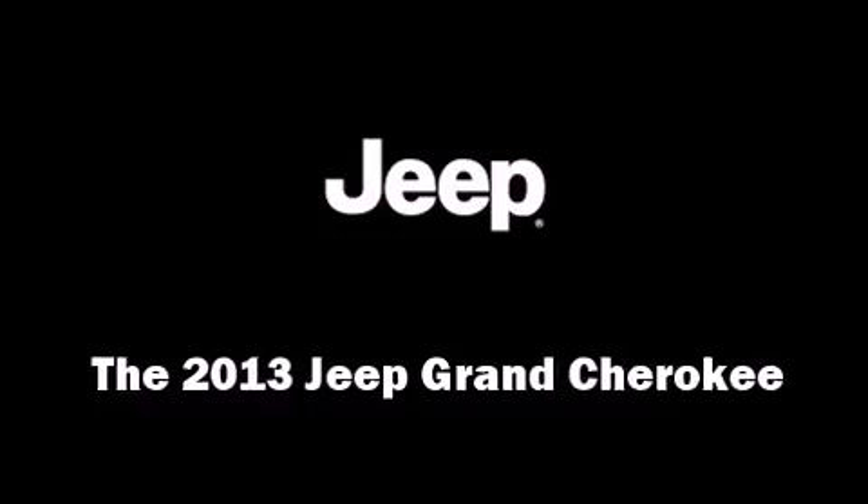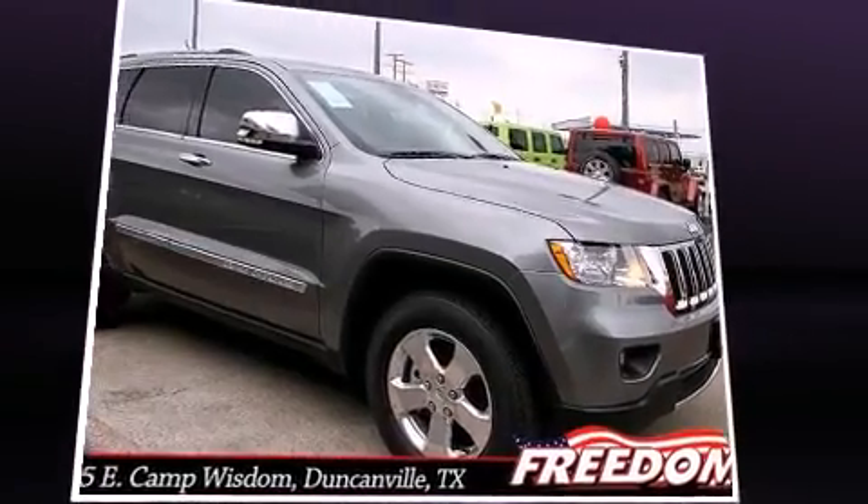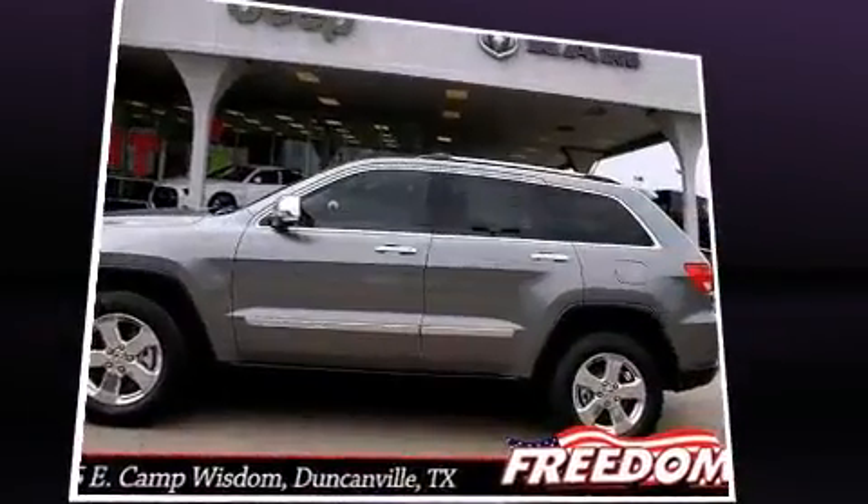Climb inside the 2013 Jeep Grand Cherokee. It features an automatic transmission, rear-wheel drive, and a powerful eight-cylinder engine.